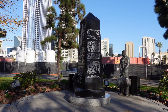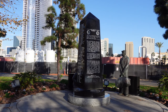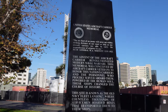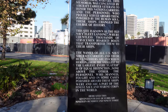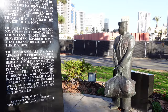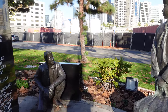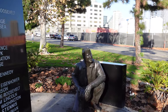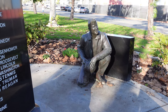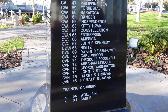Next up, and only a few feet from the Pearl Harbor Memorial, was the United States Aircraft Carrier Memorial. The memorial consists of an obelisk with two bronze sculptures next to it. The obelisk also lists the name of every United States aircraft carrier up to the USS Ronald Reagan.